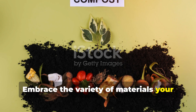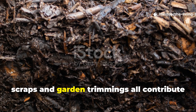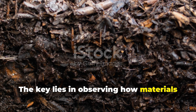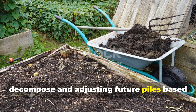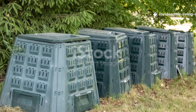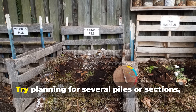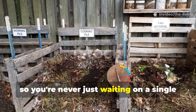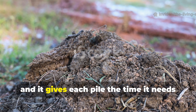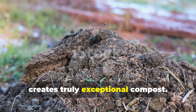Embrace the variety of materials your property produces rather than seeking perfect ratios. Coffee grounds, autumn leaves, kitchen scraps, and garden trimmings all contribute to compost diversity when layered thoughtfully. The key lies in observing how materials decompose and adjusting future piles based on results rather than following rigid formulas. Developing patience is honestly one of the most important composting skills you can have. Try planning for several piles or sections so you're never waiting on a single batch to finish, giving each pile the time it needs to build up that rich microbial community that creates truly exceptional compost.